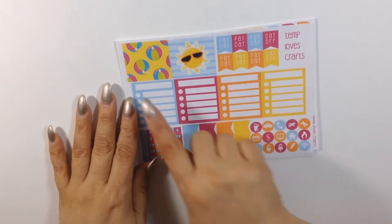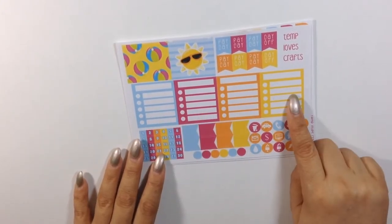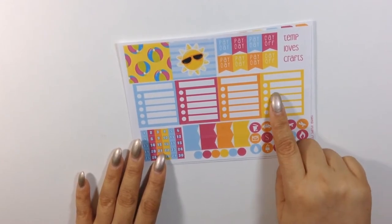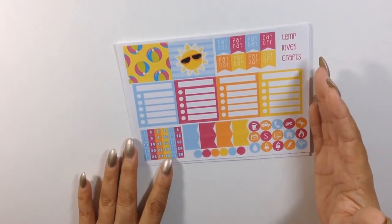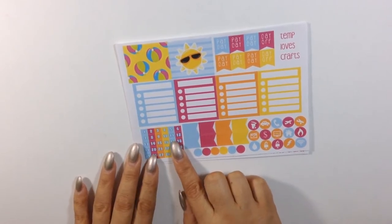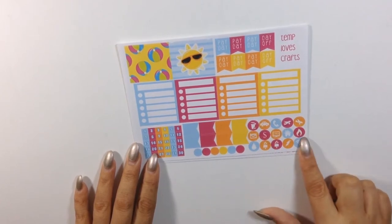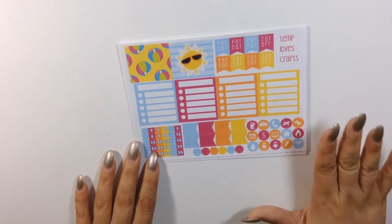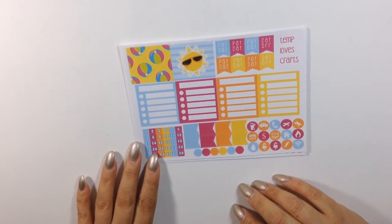For this sheet you get two extra full boxes — payday and day off — and here are all your sidebar sticker boxes. I love these because they're blank and you can put down whatever you want to track. You get the date cover here, which I do not use, and then you get your flags, dots, and all of your monthly bills.